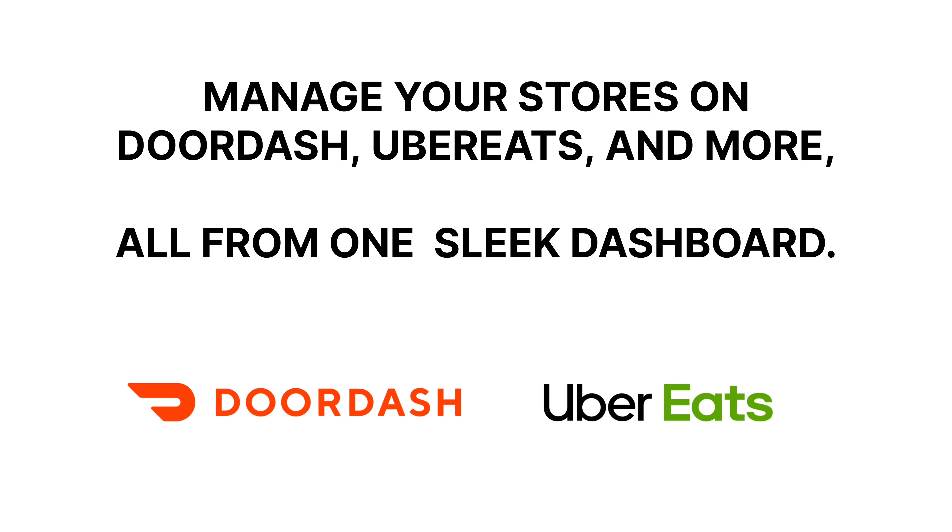Manage your stores on DoorDash, Uber Eats, and more, all from one sleek dashboard. With real-time monitoring, you'll get instant alerts about any downtime so you can act fast and keep those orders coming.